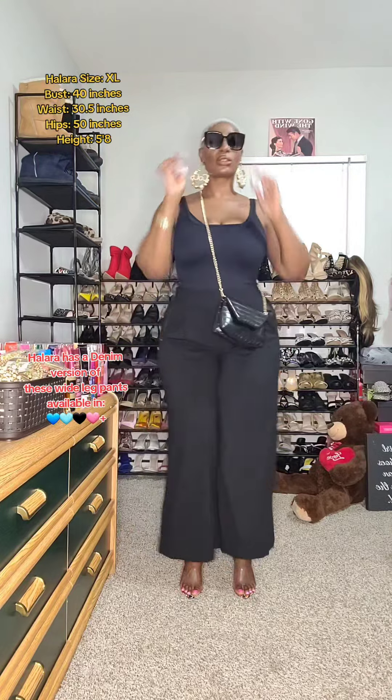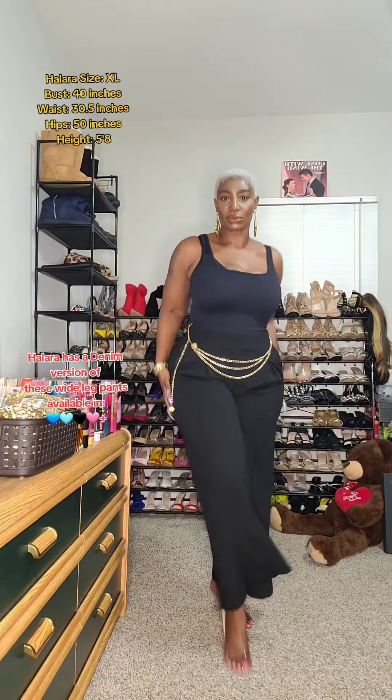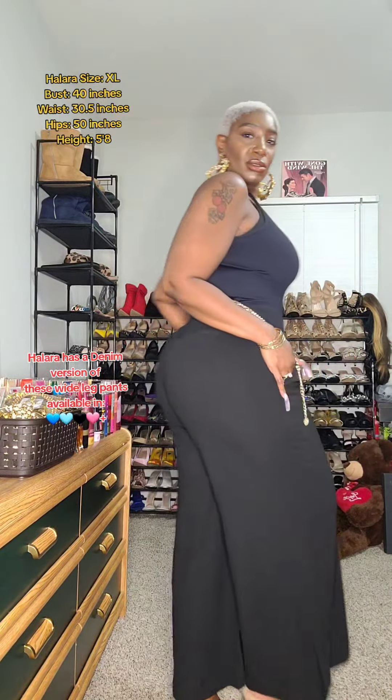These pants are so easy to style. My first look I just went with my crossover bag and some cute wedges. For the second look I wanted to add a chain belt, changed the wedges, and just a super simple look with a gold clutch bag.